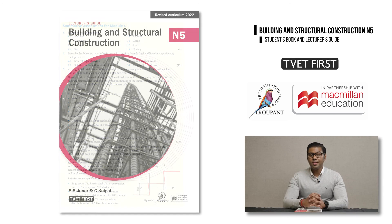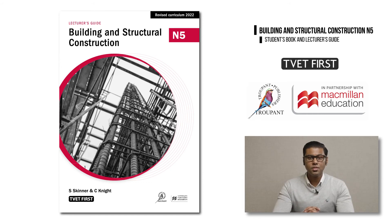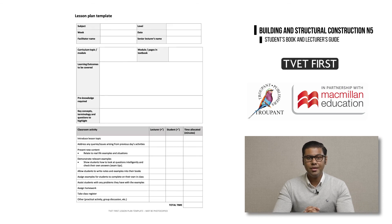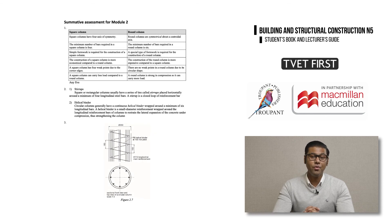No good series is complete without a lecturer's guide, and TVET First has a comprehensive lecturer's guide to accompany the students book. The lecturer's guide provides resources and support to reduce preparation and marking time for lecturers, allowing them to focus on teaching and supporting students. It includes an overview of the learning outcomes and how the students book covers them, a photocopiable lesson plan template, and comprehensive answers to all student book activities with clearly labelled diagrams where needed.